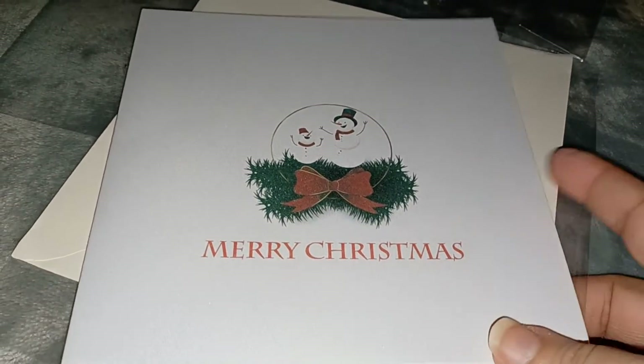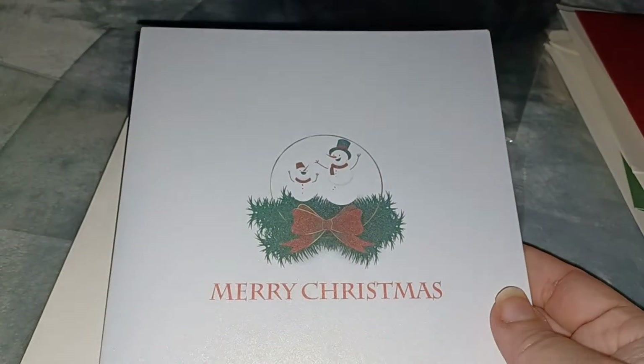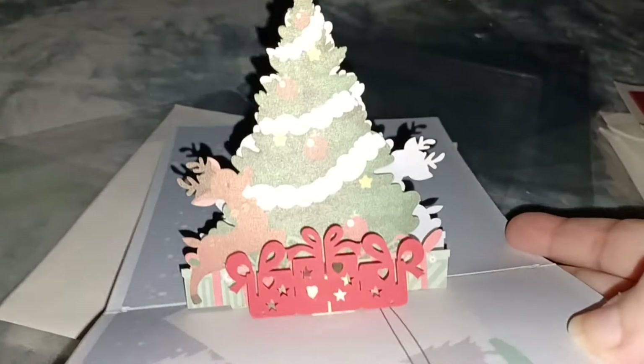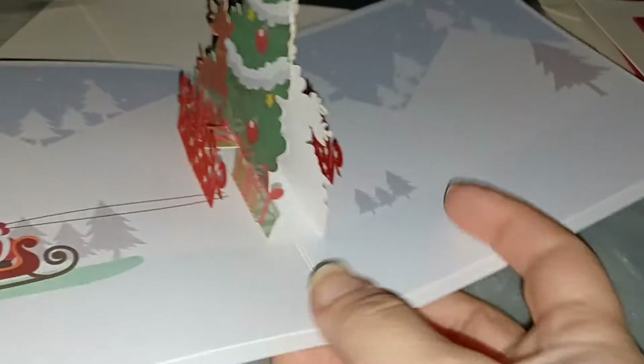Here's the last one — it says Merry Christmas and has two little snowmen on the front. Open it up and look at that — there's Santa, a Christmas tree, reindeer, and presents. That is so cute.